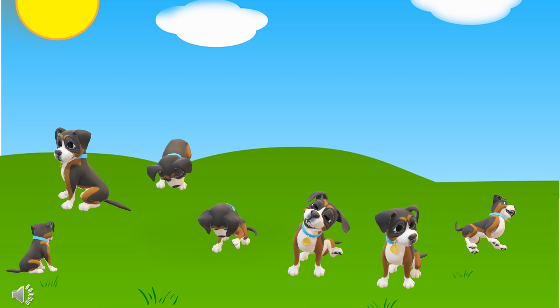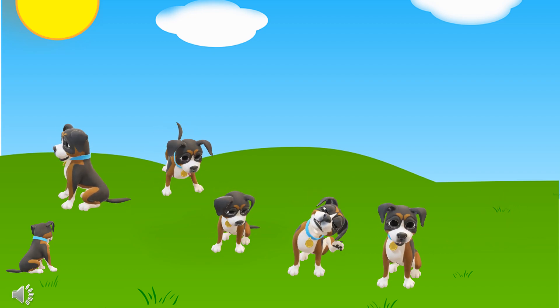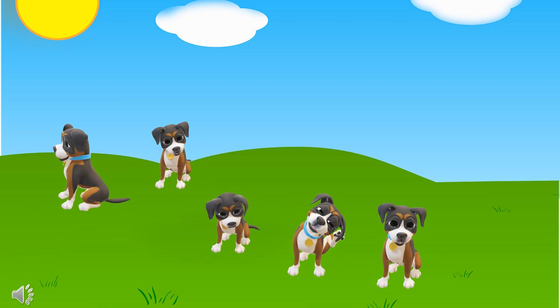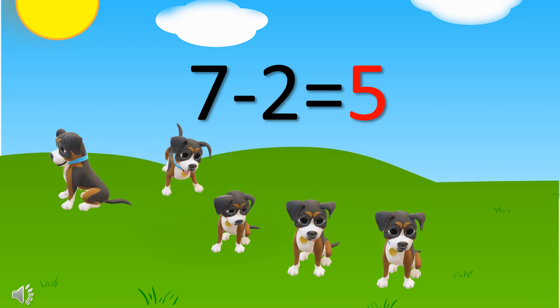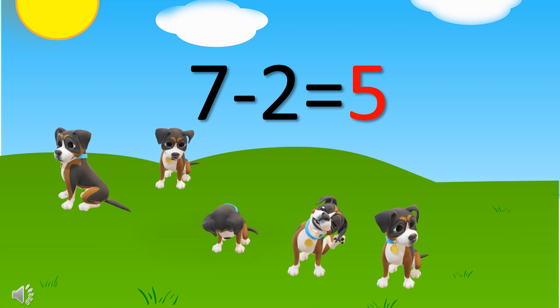There are seven puppies in here, then two puppies run away, so how many puppies are left now? There were seven puppies minus two puppies run away, which equals five puppies left.